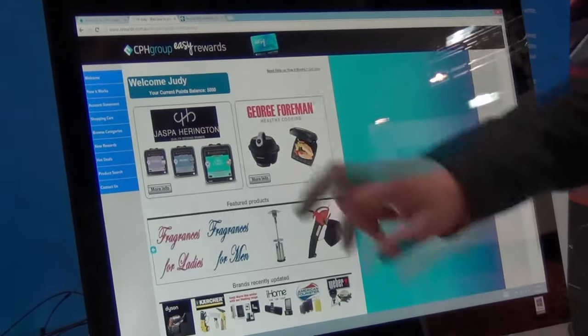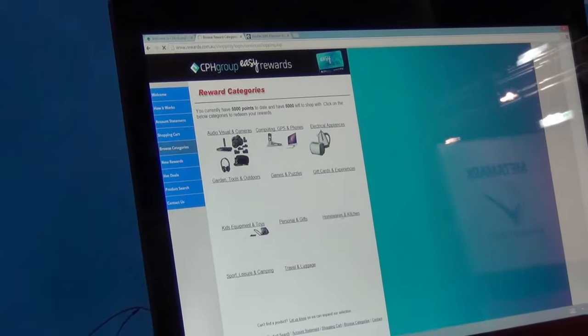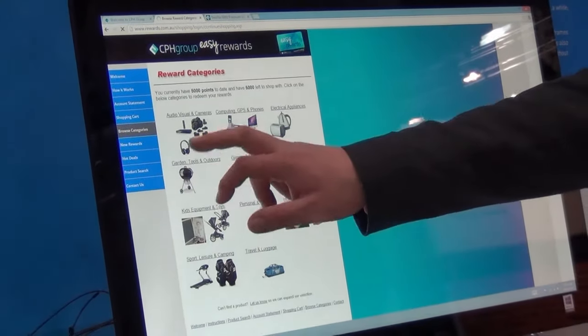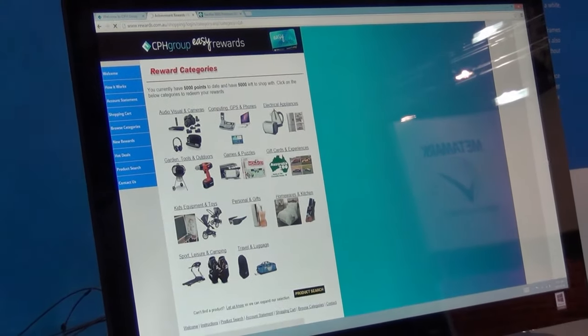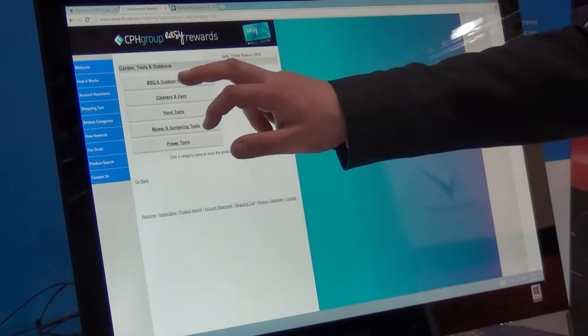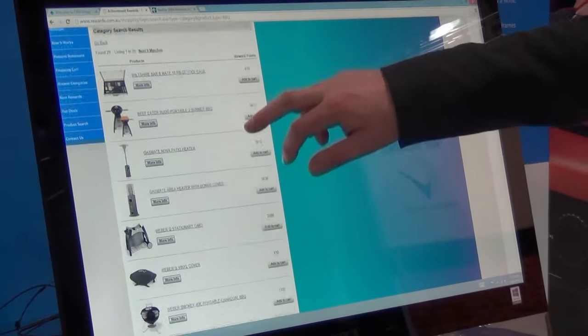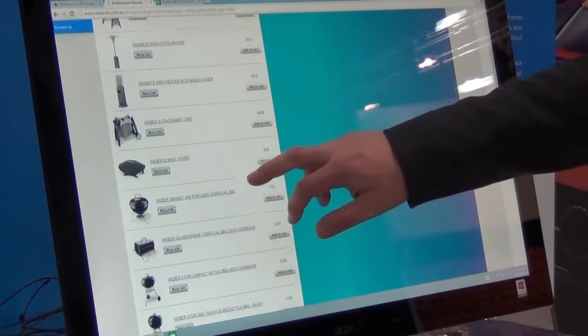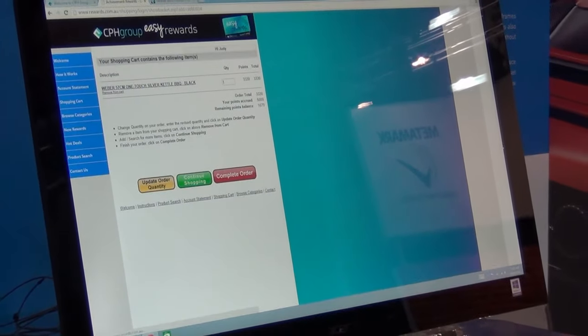We also have a rewards program where we actually reward clients. The more they spend with CPH, the more they can select from many different ranges of products — which is a first in the sign industry and one of the best systems out there. You could literally have your own Weber barbecue if you wanted.